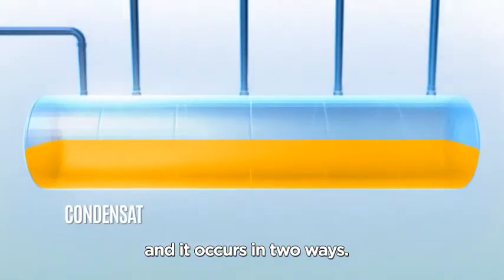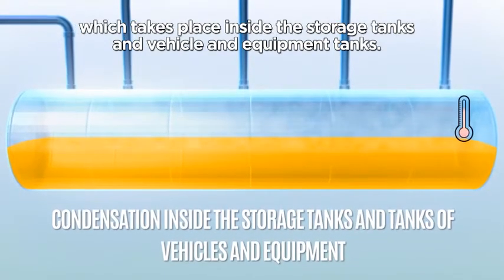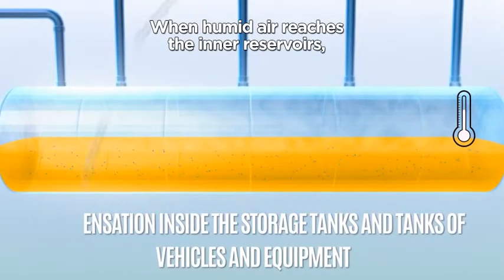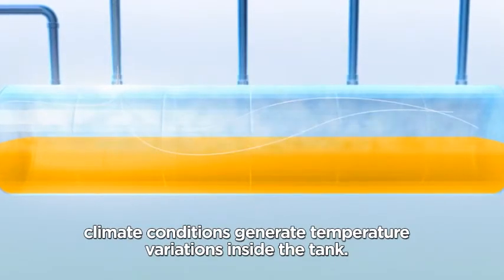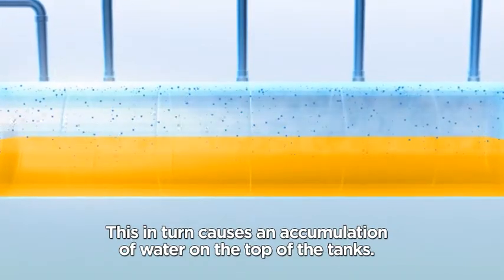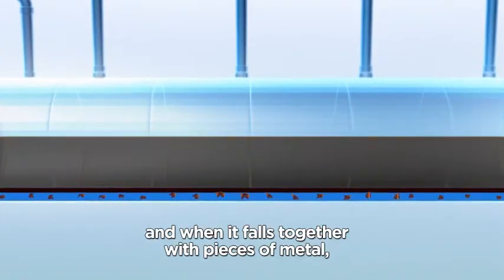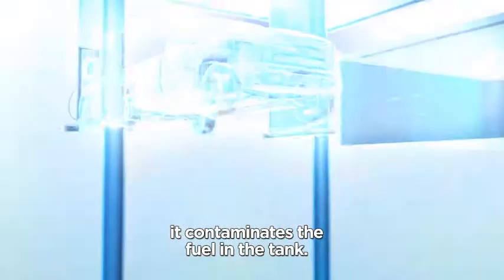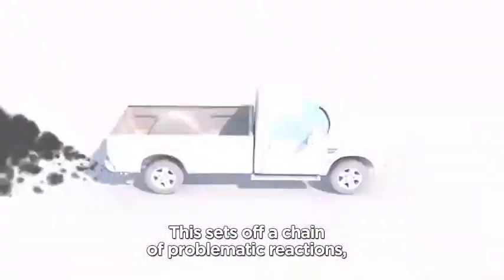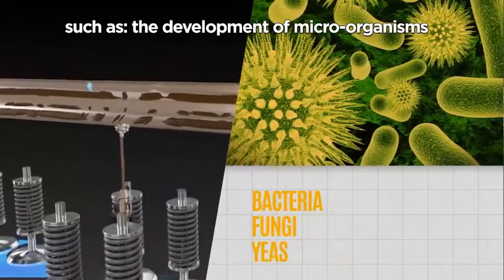Degradation occurs in two ways. One is condensation, which takes place inside the storage tanks and vehicle and equipment tanks. Diesel contains dissolved water. When humid air reaches the inner reservoirs, climate conditions generate temperature variations inside the tank. This causes an accumulation of water on top of the tanks. The accumulated water condenses, and when it falls together with pieces of metal, it contaminates the fuel. This sets off a chain of problematic reactions, such as the development of microorganisms — bacteria, fungi, and yeasts.